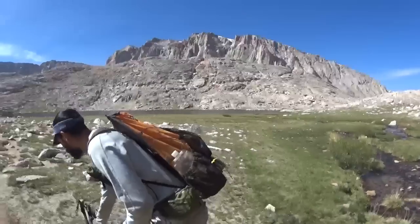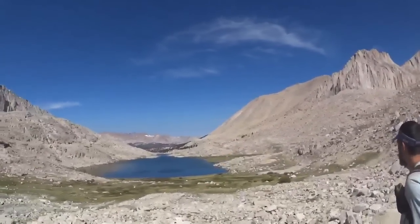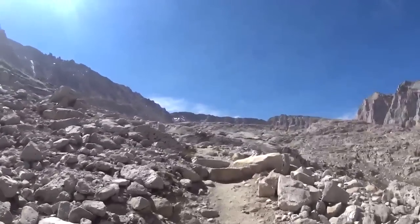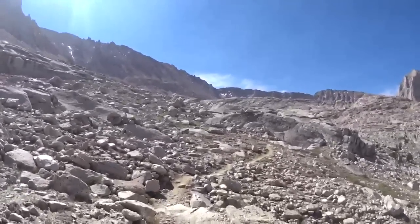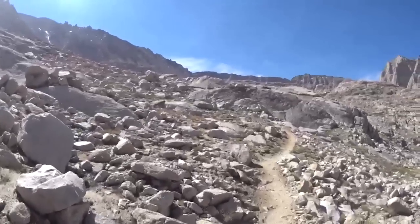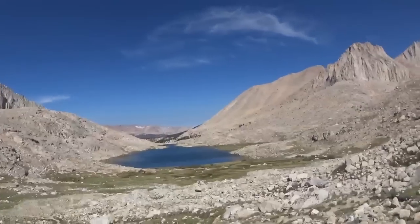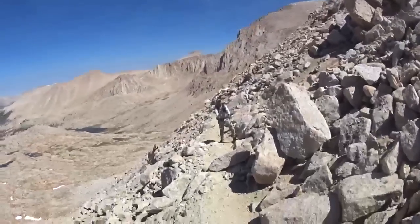We're climbing — look at Guitar Lake down there where we just were, just amazing. The switchbacks are pretty nice — very well constructed, so it's not a very steep climb. I heard there were 99 switchbacks if you come up the other side of Mount Whitney. Luckily we're coming up the back side at a bit higher elevation. My watch is showing 12,640 feet and it's getting harder to breathe up here.